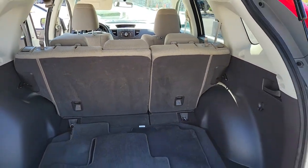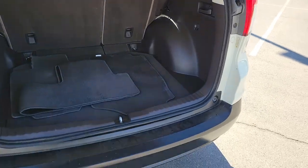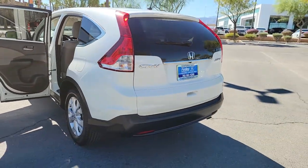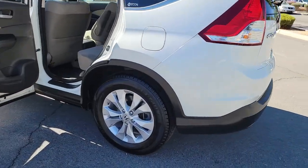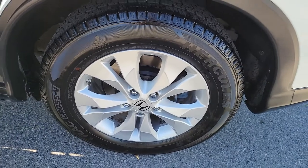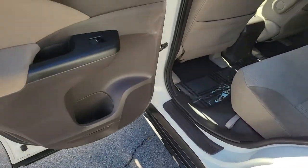These are just some of the great options this vehicle comes with: sunroof, moonroof, keyless entry, fog lamps, electronic stability control, Bluetooth connection, aluminum wheels, intermittent wipers, traction control, passenger vanity mirror, and tire pressure monitoring system.